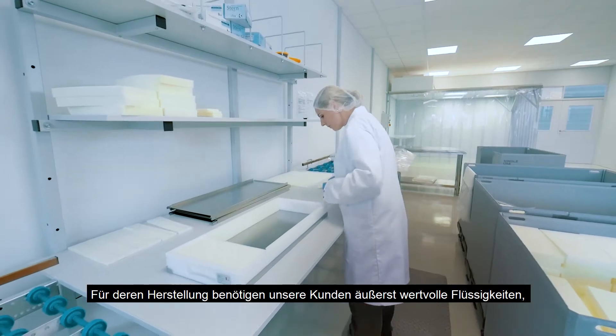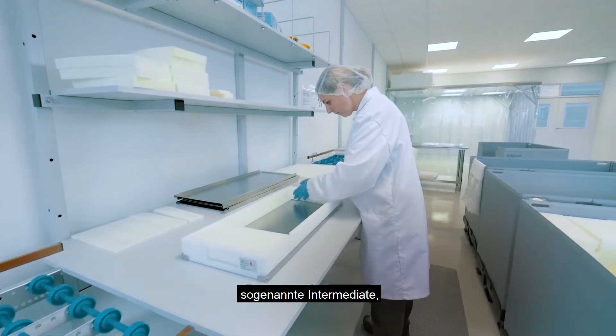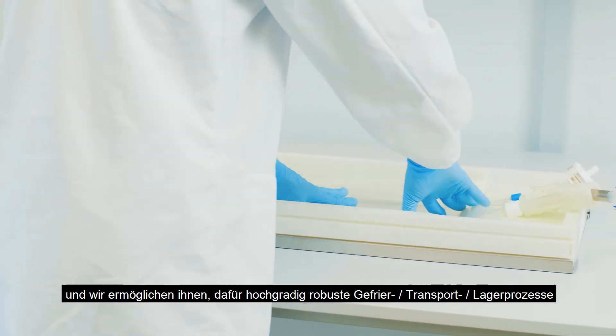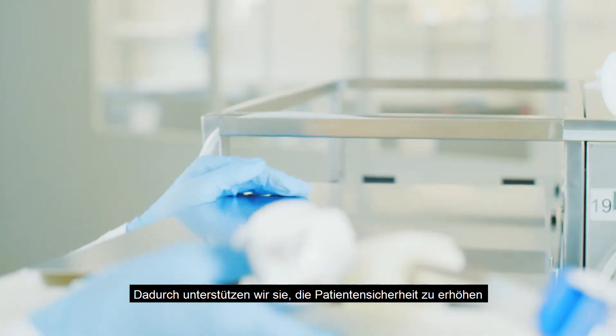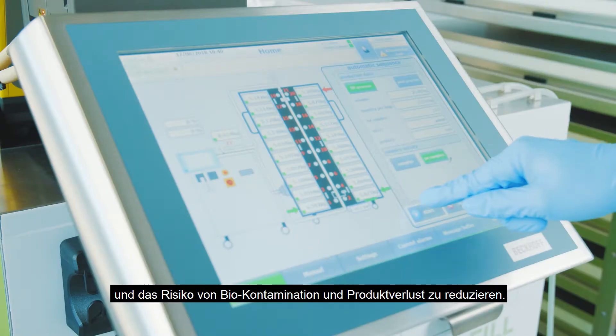Our customers manufacture high-value liquids called bulk drug substance, and we enable them to set up highly robust freeze transportation processes based on single-use bags. Through that, we support them to increase patient safety, reduce the risk of biocontamination and product loss.